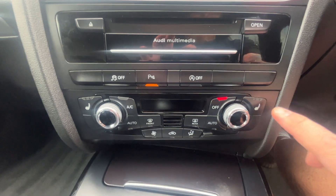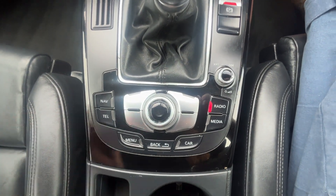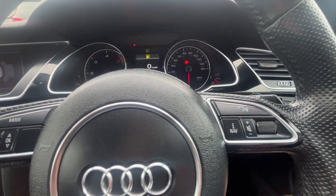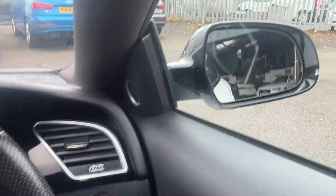Dual climate control, heated front leather seats, manual six-speed transmission, MMI controls on the centre console. We have got a flat bottom leather-bound S-line steering wheel which is multifunctional. Cruise control on the stalk, automatic lights and wipers, and also electric folding mirrors.